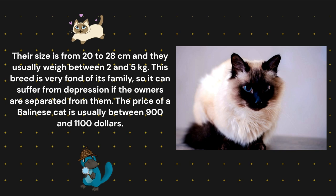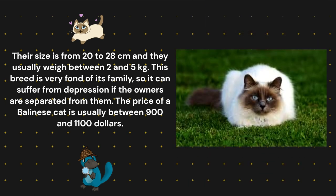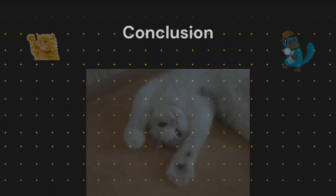Their size is from 20 to 28 centimeters and they usually weigh between 2 and 5 kilograms. This breed is very fond of its family, so it can suffer from depression if the owners are separated from them. The price of a Balinese cat is usually between $900 and $1,100.